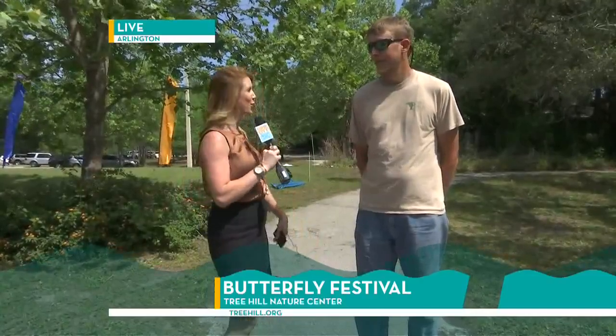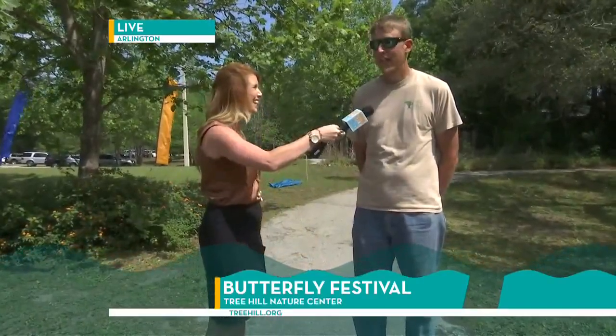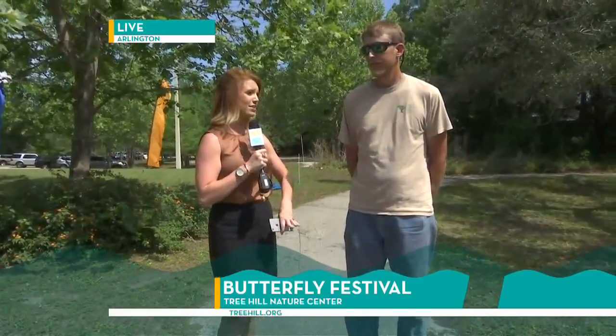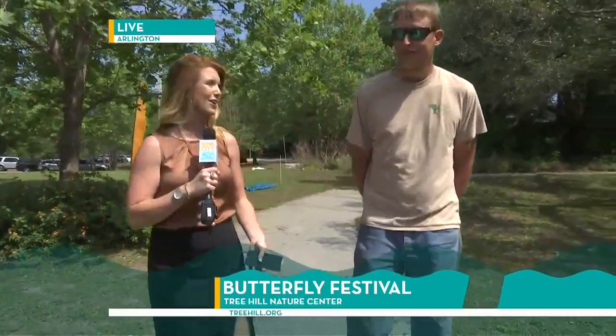Hey Mark and Eden, we are live today out at the beautiful Tree Hill Nature Center. It is absolutely amazing. Joining me is the Executive Director, Mark Mumal. Thank you for being with us. And we are on part of the nature trail that goes throughout the center. Let's go ahead and take a little bit of a walk here to show people what there is to offer in this area.